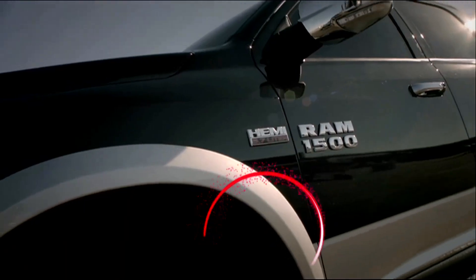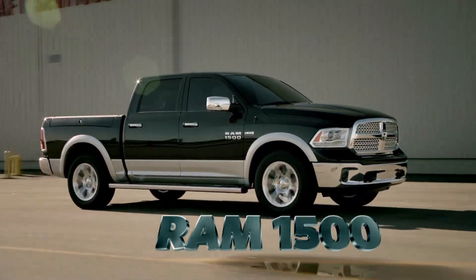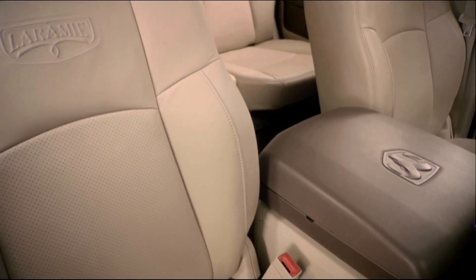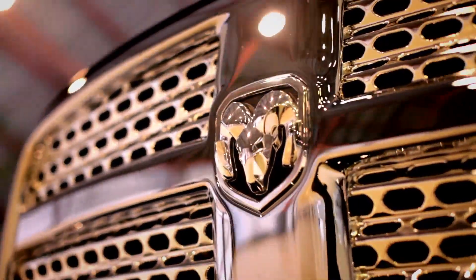The all-new 2013 Ram 1500 delivers best-in-class fuel efficiency of up to 36 miles per gallon, a smooth ride, and a cabin as fitting as something you would find in a luxury vehicle. It's what you would expect from the North American Truck of the Year.